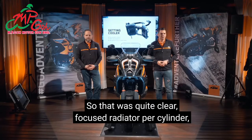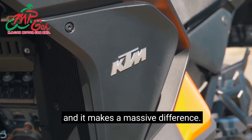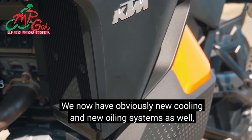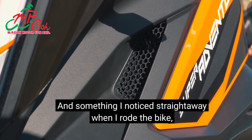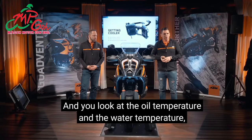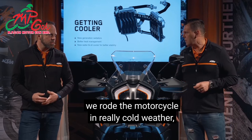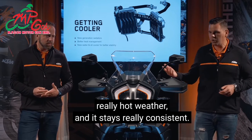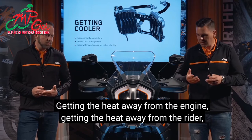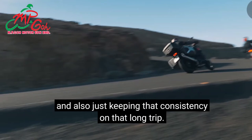A focused radiator per cylinder makes a massive difference. We have new cooling and oiling systems as well. When riding the motorcycle I always look at the oil temperature and water temperature — in really cold weather and really hot weather it stays very consistent. Getting the heat away from the engine and from the rider also keeps that consistency on long trips. The three-cell tank adds to perfect weight distribution.